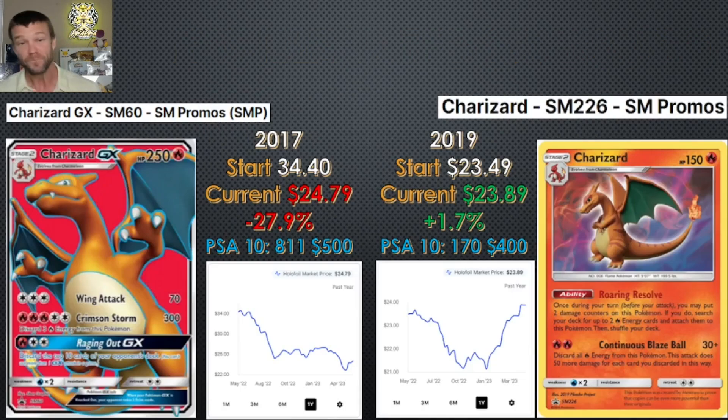Let's get into the cardboard right now. This first set — these are Sun and Moon Blackstar promos. One's from 2017, this is from the Charizard GX box on the left. The one on the right is from the Fall Collector's Chest. Starting with the one from the Charizard GX box: it started off the year at $34.40, it's currently down to $25, so it has dropped 28%. It has a PSA 10 population of 811, and the PSA 10s are currently going for $500. Now when we look at the one from the Fall Collector's Chest, it started off 12 months ago at $23 and it's basically flat — but it has gone down, hit a valley, and then come back up.